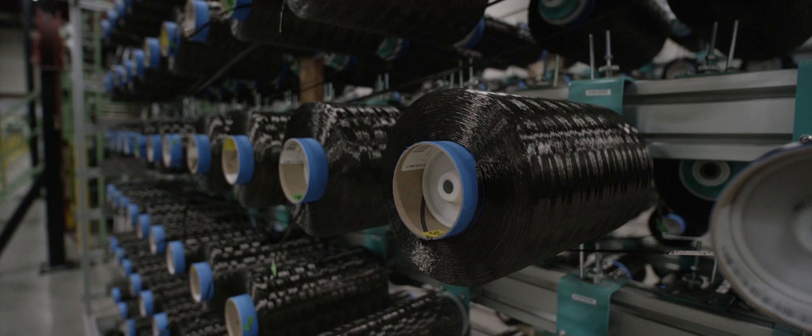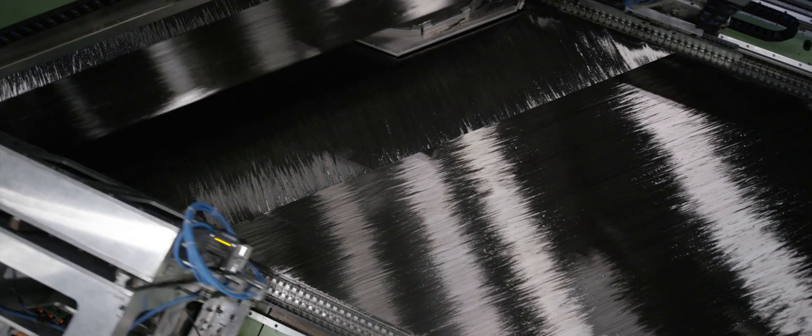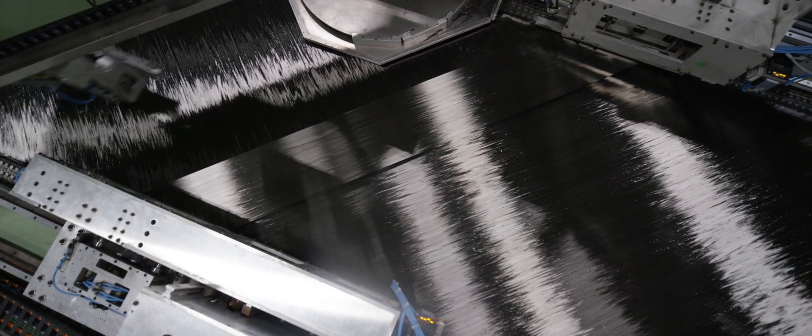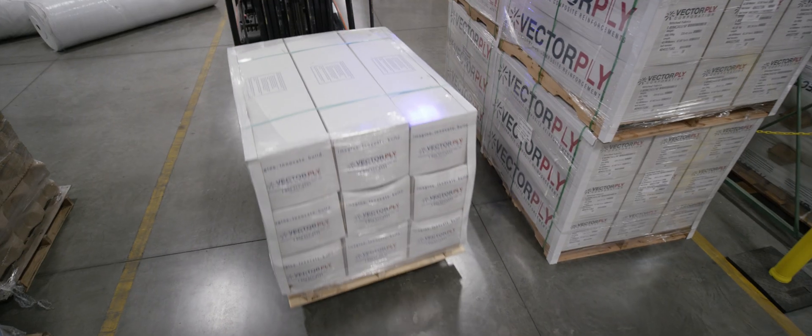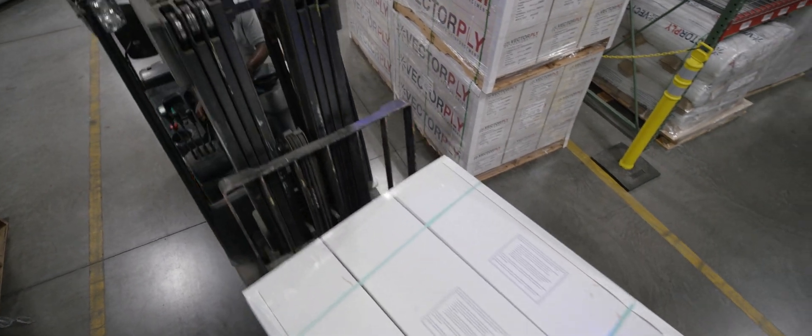We utilize those key aspects to make a fabric that will fit their application, as opposed to having our fabrics be forced into what their solution needs to be. Our competitors might have produced 30 products. We produce over 500 different variations of products.